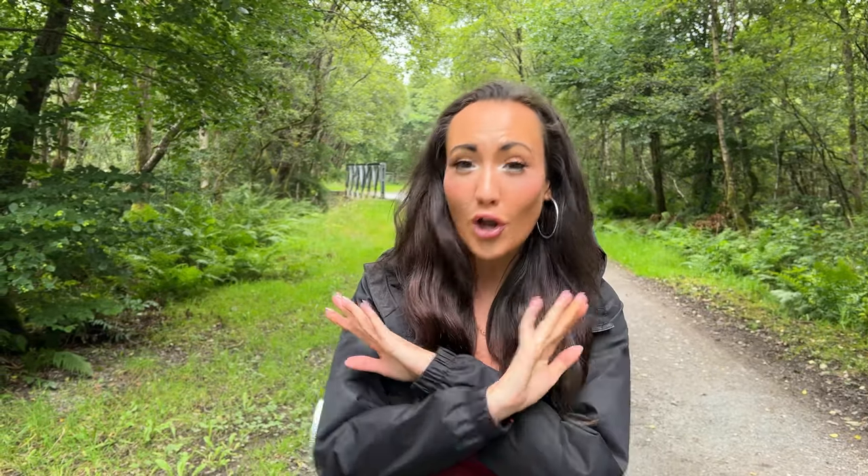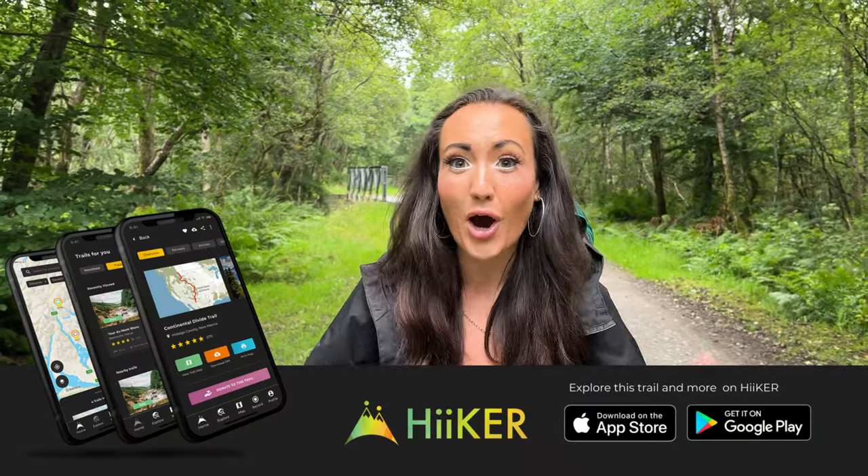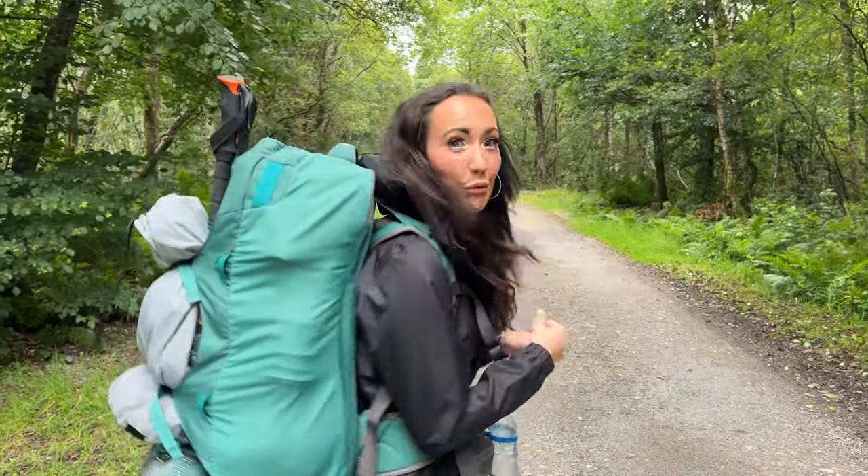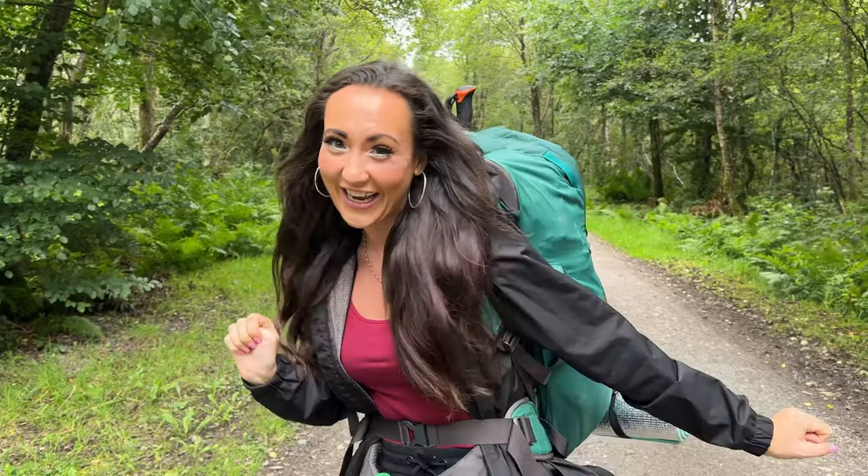This episode is going to be super exciting because we're using the new version of the Hiker app — it's got loads of new features and we can't wait to show you. Also, we've managed to shave a couple of kilograms off our pack weight, even though it doesn't look like it, because we've invested in some new hiking gear. So we've got some new toys to show you as well.